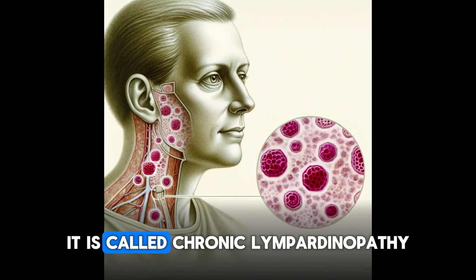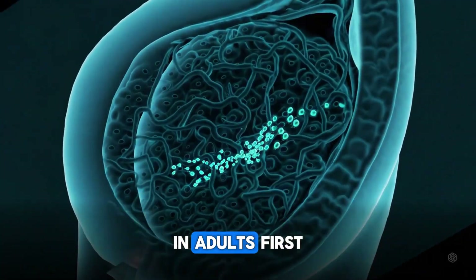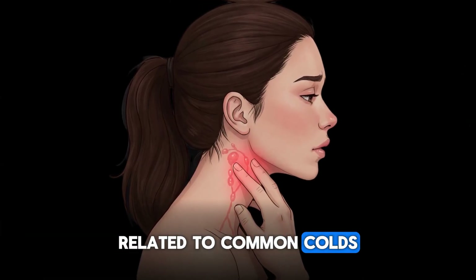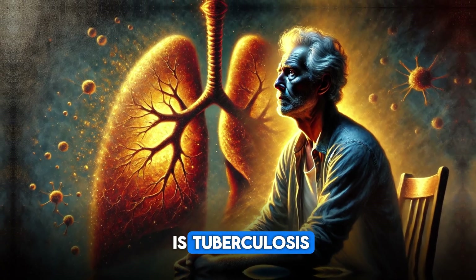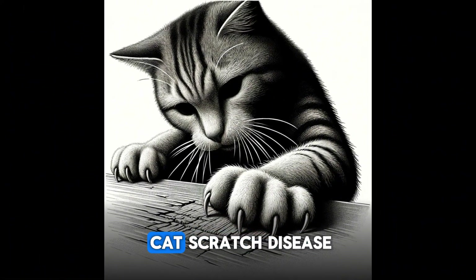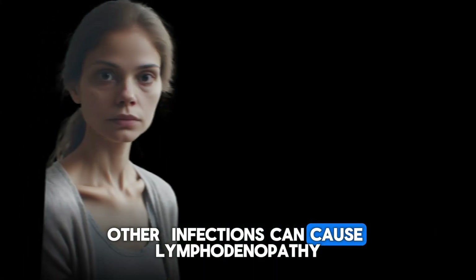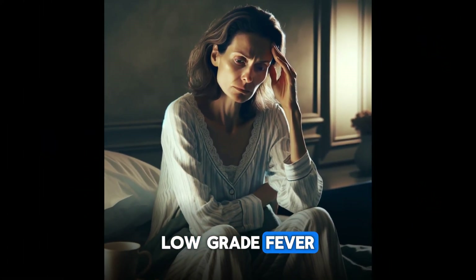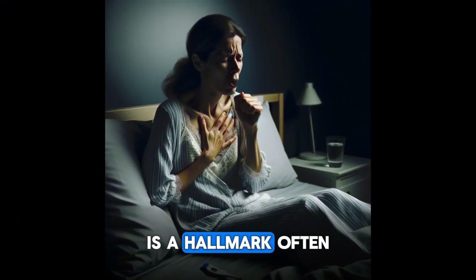If lymph nodes remain enlarged for more than six weeks, that is called chronic lymphadenopathy. The majority of enlarged lymph nodes are temporary, related to common colds and other viral infections that resolve on their own. When the condition is chronic, the most common cause is tuberculosis or other chronic infections like infectious mononucleosis, EBV infection, and cat scratch disease. In tuberculosis, neck lymph nodes are most commonly enlarged, and common symptoms include low-grade fever, night sweats, weight loss, fatigue, and chronic cough — often with coughing up blood.